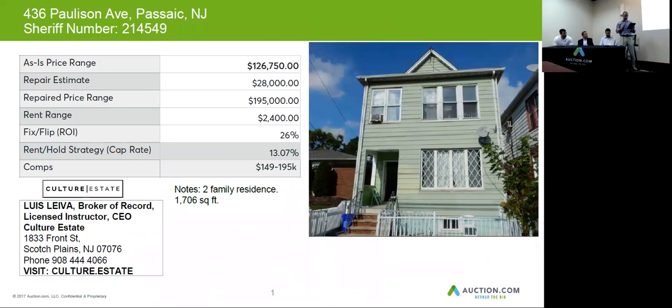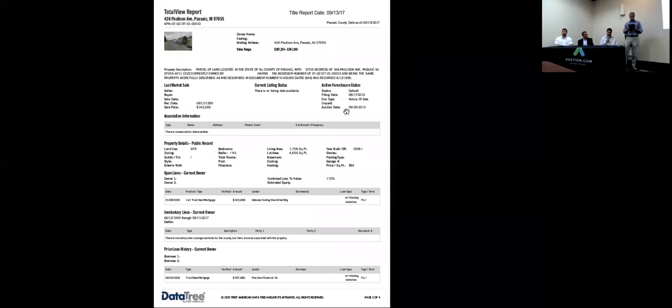The price of this home in good condition would be $195,000. You want to budget just under $30,000 for construction, and you can get about $2,400 in rent from this size. From what I see here, title is clear, but as always, check your taxes.